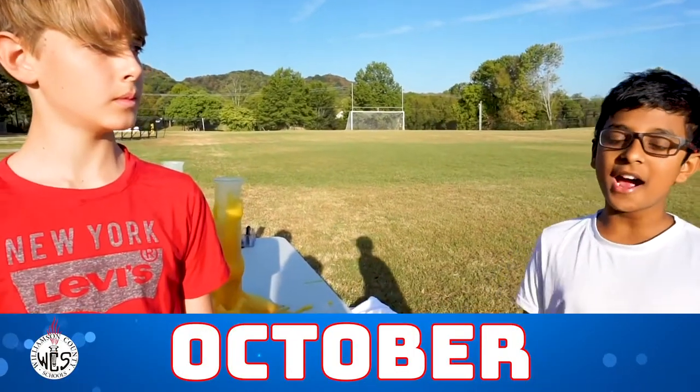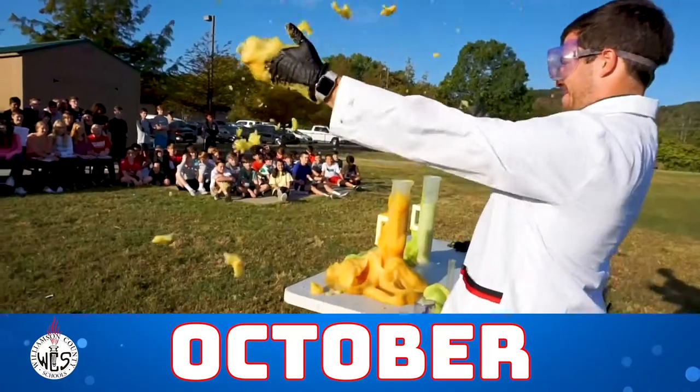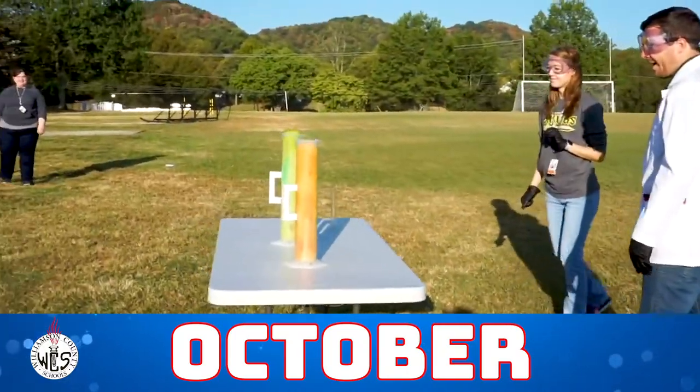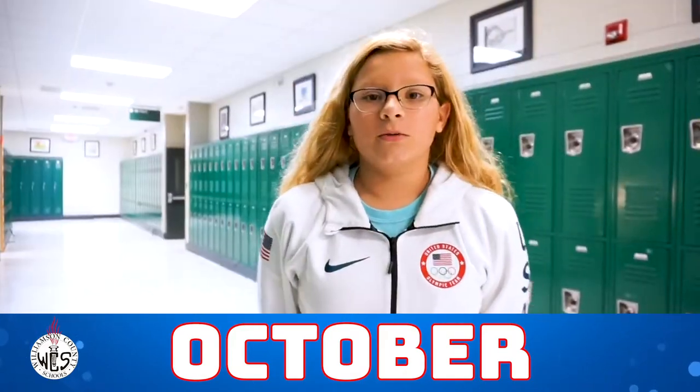There's hydrogen peroxide in the tube, and when you add the catalyst, which is potassium iodide, it speeds up the process and expanded extremely fast, shooting out of the tube.